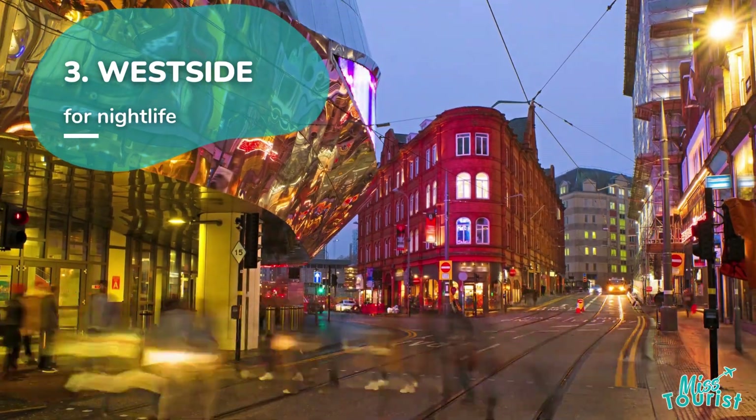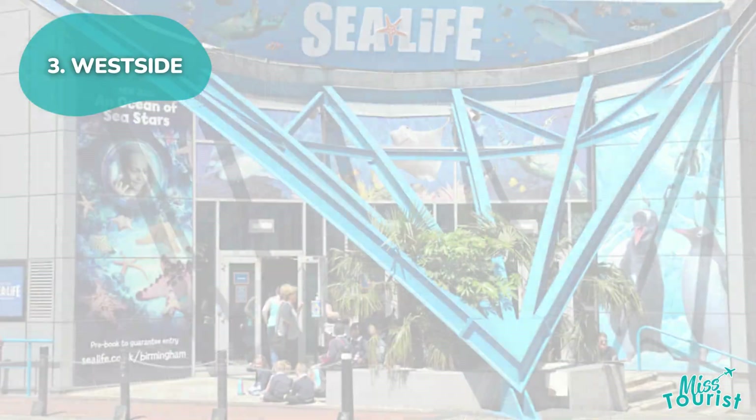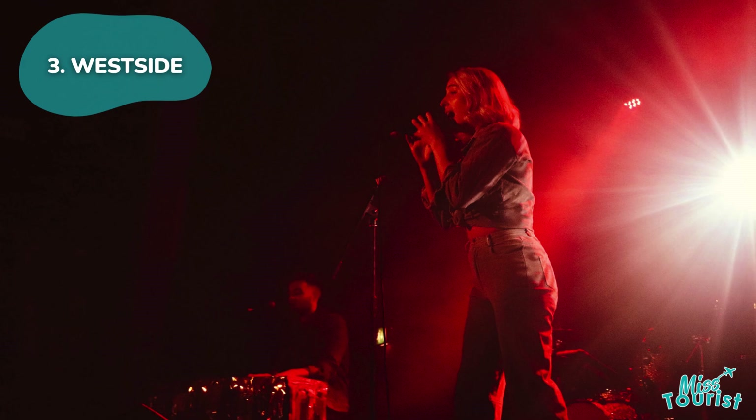3. Westside. Westside features Birmingham's best nightlife with clubs, bars, and pubs along Broad Street. It also has family-friendly spots like the National Sea Life Centre and cultural venues like Symphony Hall and the O2 Academy Birmingham.